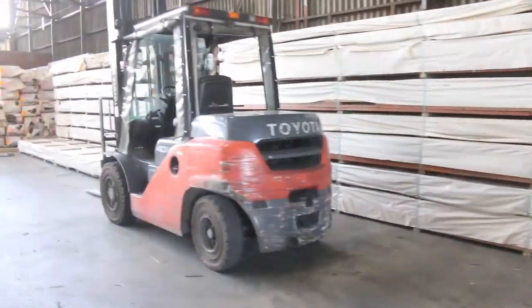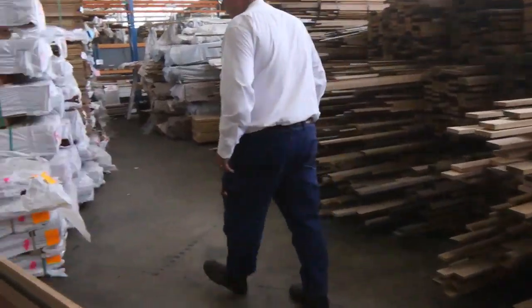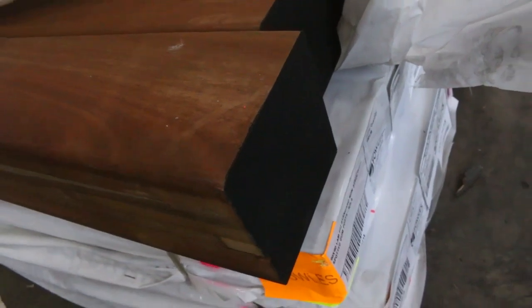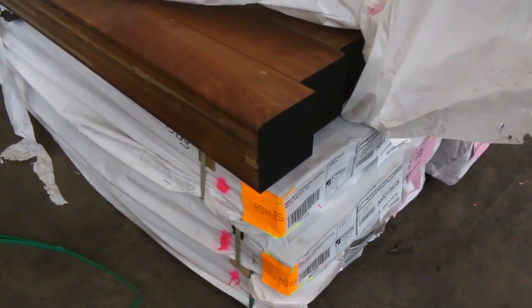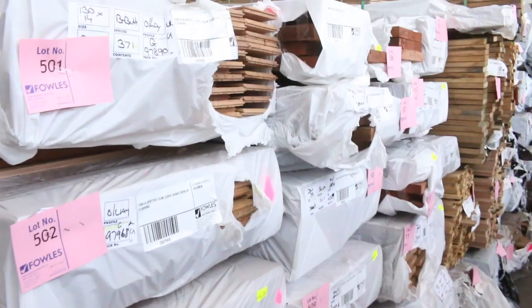Making our way in and through — we'll start over on the left hand side first. Have a look at some of this spotted gum posts — how good does that look? That's lot 496, and that is the 140 by 140. There's also three packs of the 90 by 90s as well, in 5.4 metre lengths — absolutely sensational.